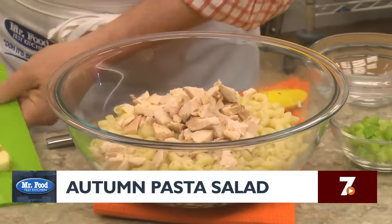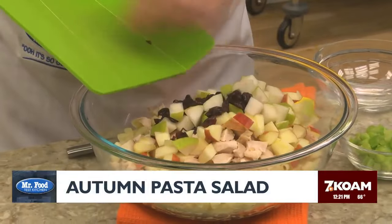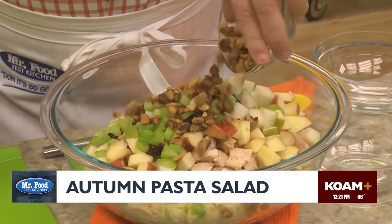Now we add some cut-up cooked chicken to our pasta, along with some chopped up fresh pears and apples, a handful of dried cranberries, chopped celery, and to give this some crunch, a good amount of candied walnuts.